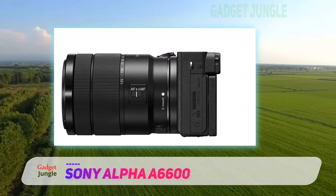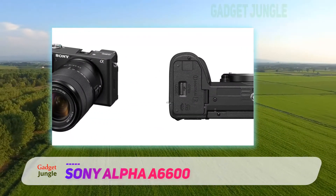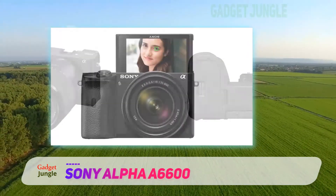It's also one of the few cameras in Sony's lineup to offer unlimited video recording, and coupled with its new Z-type battery, it supplies the longest battery life of any current APS-C mirrorless camera to date.